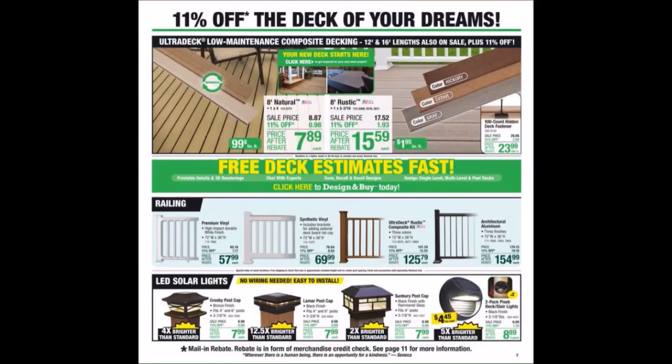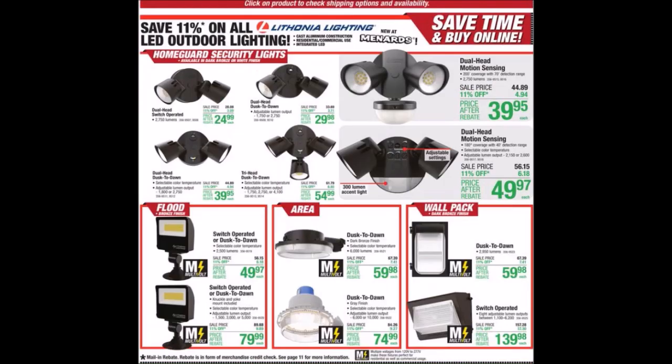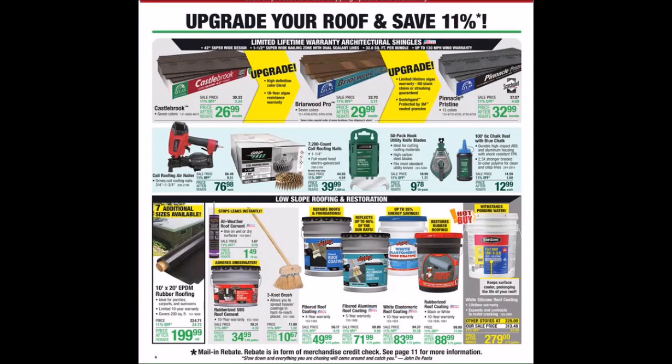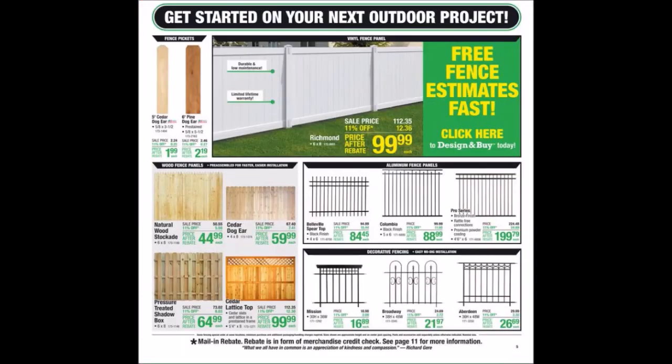We have deck of your dreams products. We have doors, all LED outdoor lighting, upgrade your roof and save. We have the best selection of steel siding and roofing — definitely seeing a lot more of that going on, especially as it starts getting cooler in the season. We have get started on your next outdoor project. Some people are waiting for those dog ear fence posts when they go closer to $0.99.